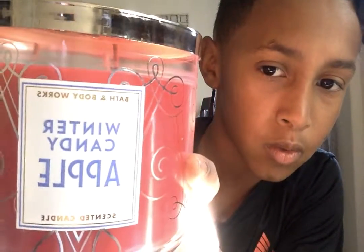So first here we got — I just opened them, I haven't smelled them yet. Well the camera's backwards, but: Winter Candy Apple. Smells like shampoo. And we got Spiced Apple Toddy, or whatever it says.